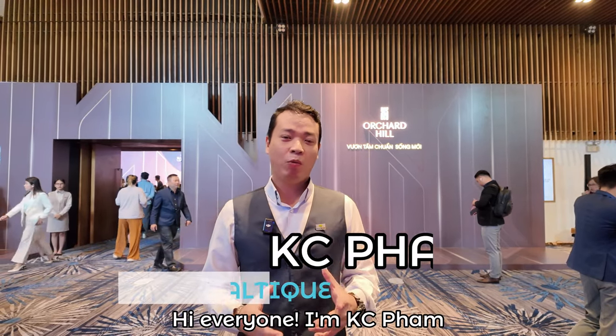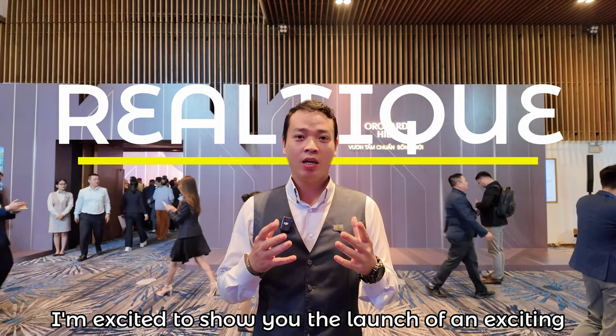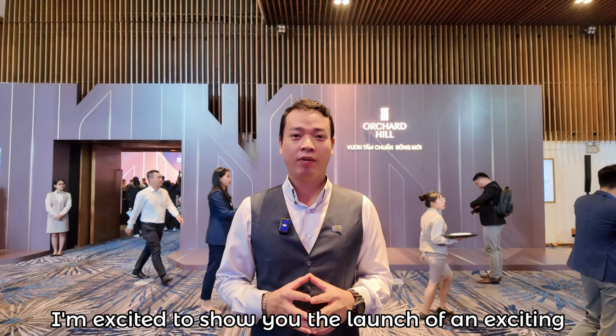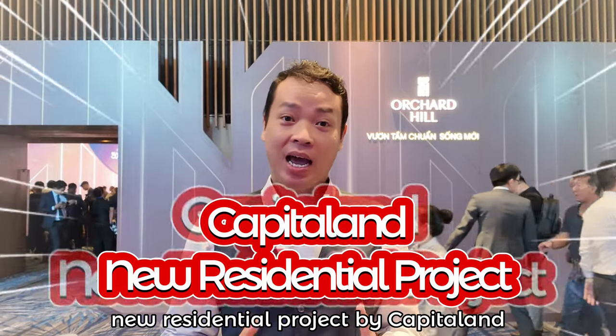Hi everyone, I'm Casey Pham. Welcome back to RealTik. Today I'm excited to show you the launch of an exciting new residential project by CapitaLand.